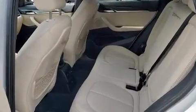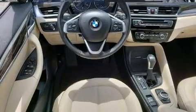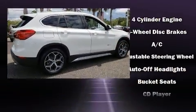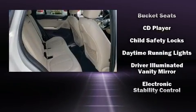A wealth of standard features means that you no longer have to sacrifice. Like all-wheel drive, front and rear reading lights, power front seats, an outside temperature display, turn signal indicator mirrors, a power rear cargo door, and one-touch window functionality.